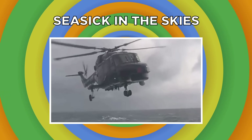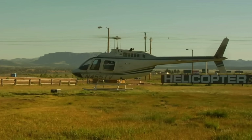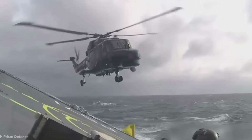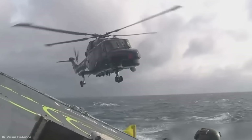Now, bringing down a chopper on something stationary is one thing, but bringing it down on a moving target is a whole other level of skill. Check out this pilot who brought this helicopter down on a moving ship during a storm.